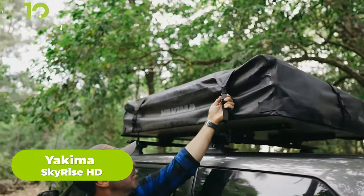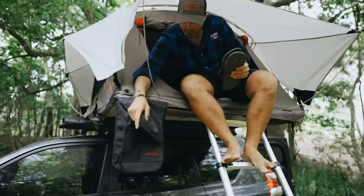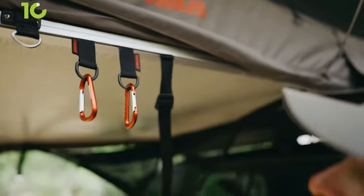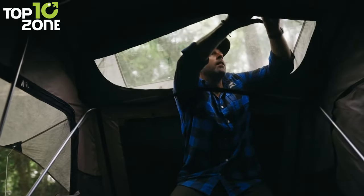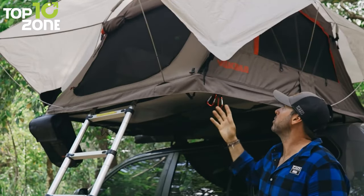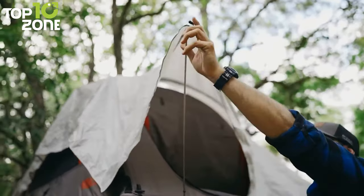Welcome to the ultimate mobile base camp — the Yakima Skyrise HD, your go-to solution for all-season camping adventures. The rugged construction with 600D ripstop polyester fabric and a 3000mm waterproof PU coating ensures you stay dry and comfortable in any weather. Its spacious design provides room for up to three campers, and the extra-large windows and doors offer panoramic views while the thick foam sleeping pad provides all-night comfort. The Skyrise HD is easy to set up, and the weather-shedding waterproof rainfly provides additional protection against the elements.